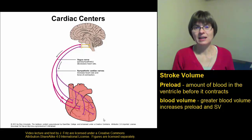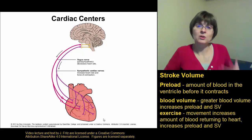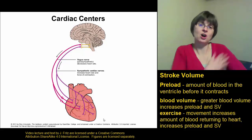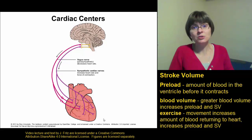Exercise is something else that can affect the preload. When you're exercising and moving around, you're actually helping to return more blood to the heart. When you're having more muscle contractions throughout your arms and your legs, it pushes more blood back to your heart. That increases the preload, and that increase in preload can increase the stroke volume.